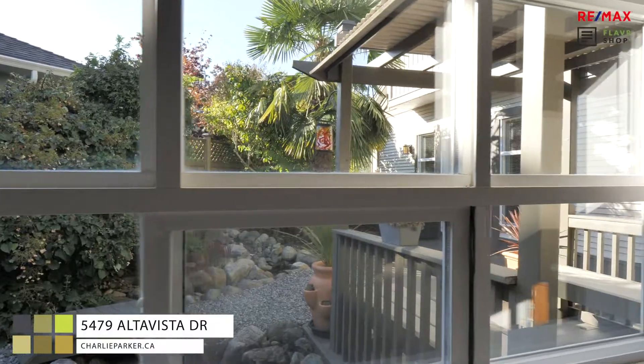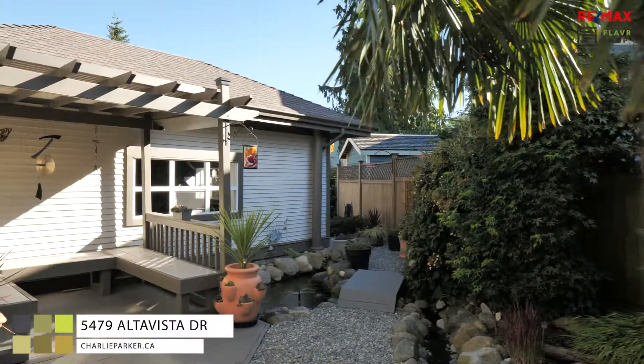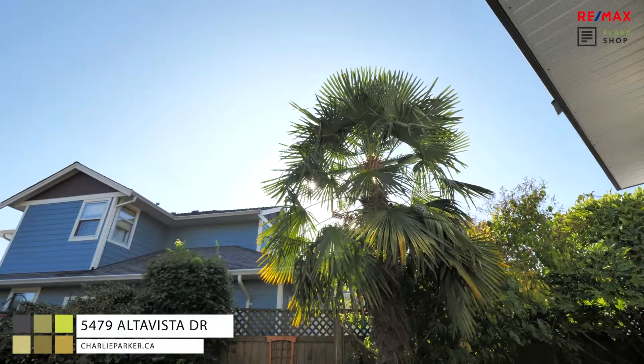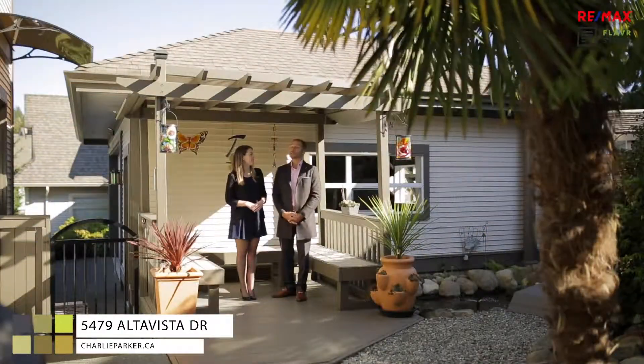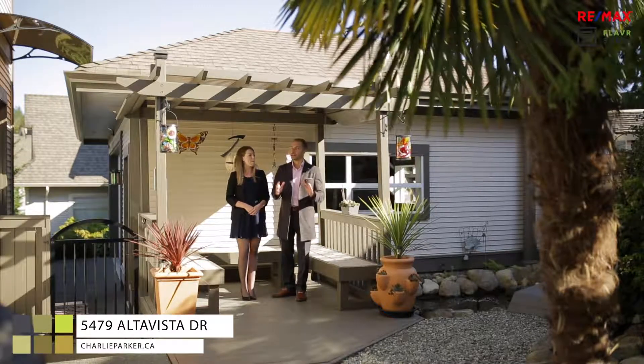This backyard is beautifully landscaped and gets so much natural light — you're going to love the southern exposure. If you're looking for a home that's close to plenty of walking trails and all of those north end amenities, you've got to come and check it out.